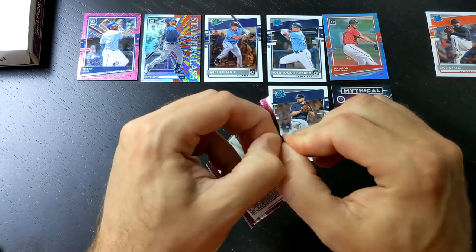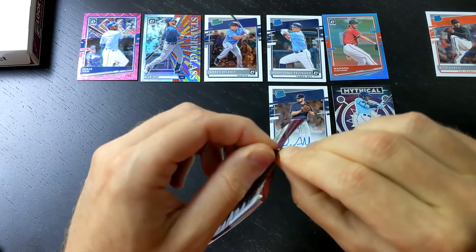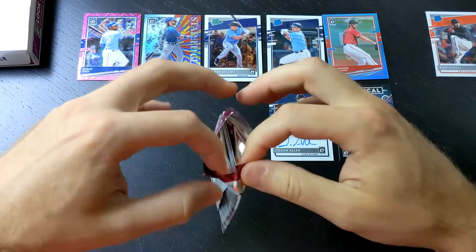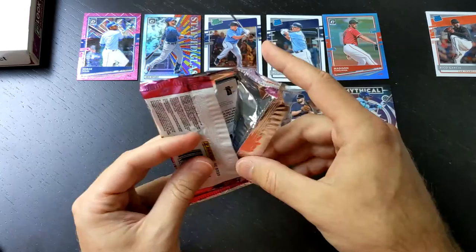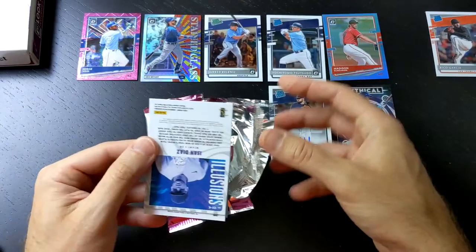That is a Logan Allen Rated Rookie Auto. I'll take it — any autograph is good. When it's a lesser known player, I'd prefer a rookie because there's always a chance of them working out. Logan Allen is actually a decently rated prospect, and he plays for Cleveland. Pretty much any pitcher in Cleveland, there's something they're doing right there — all their pitchers end up being really good. So let's hope the same happens for Logan Allen.